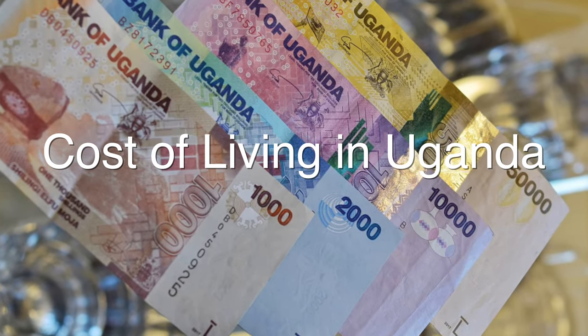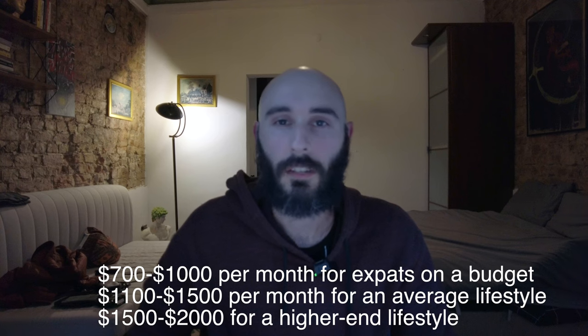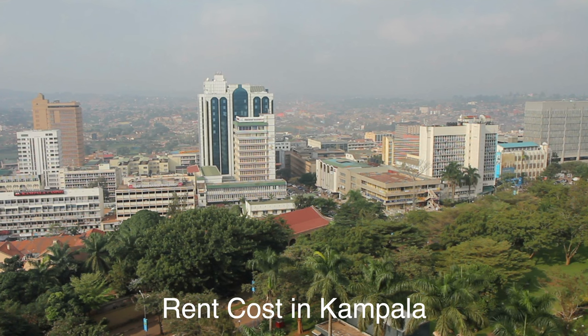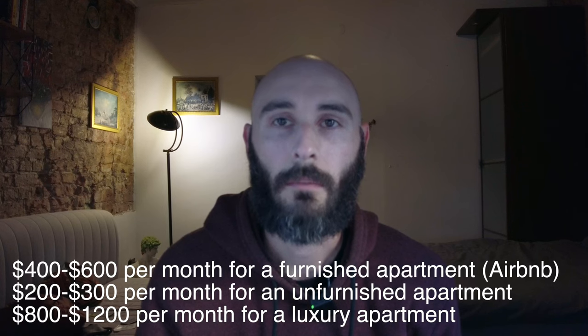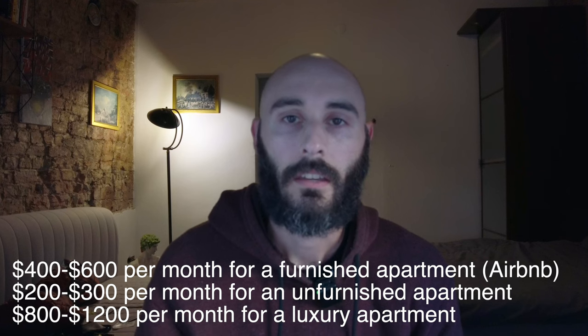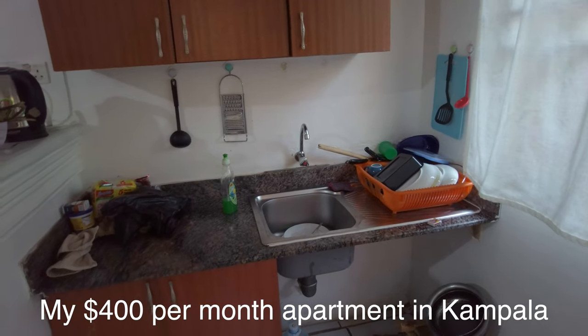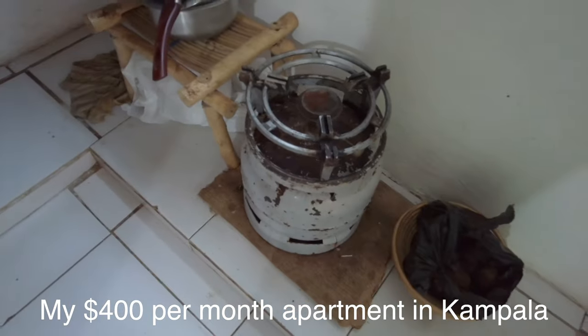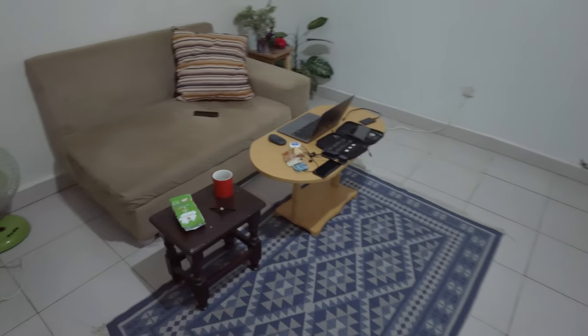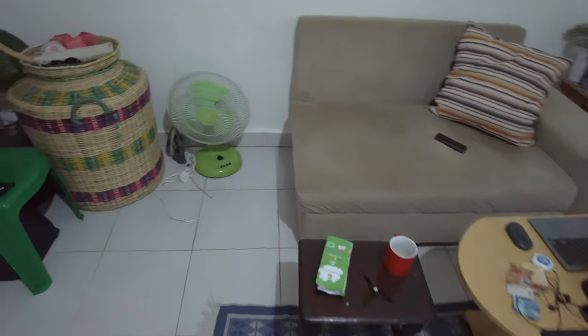I'm going to start off by talking about cost of living because I think that's most important for most people. Uganda is an affordable place to live. The average expat spends around $1,000 to $1,500 per month, though it's possible to get by on $600 to $800 or even under $500 on a really tight budget. For rent, a good budget for an expat or digital nomad would be around $400 to $500 a month, which gets you a furnished apartment in a safe neighborhood with a full kitchen, gas stove, and hot water. If you're on a tighter budget, you could rent an unfurnished apartment for around $200 to $300 a month and furnish it yourself for around $300 to $500 — a good approach if you're staying longer than three months.